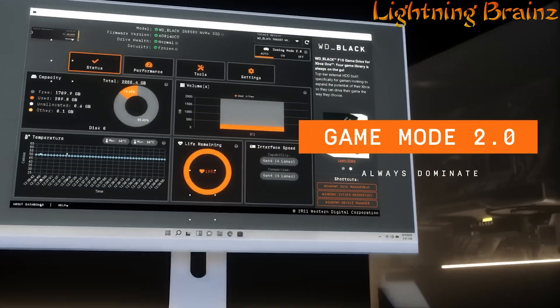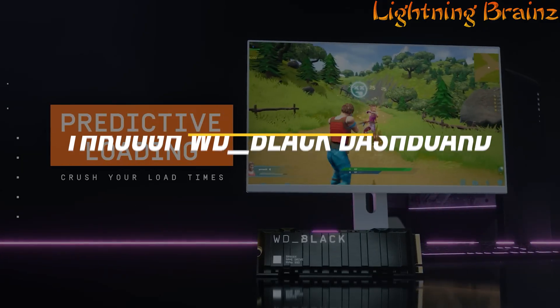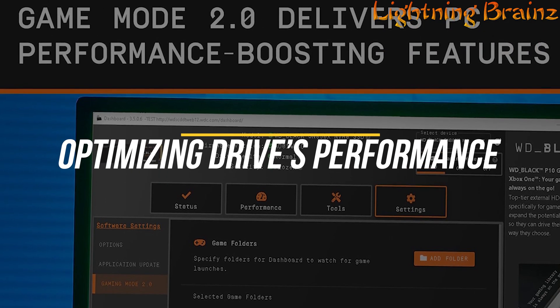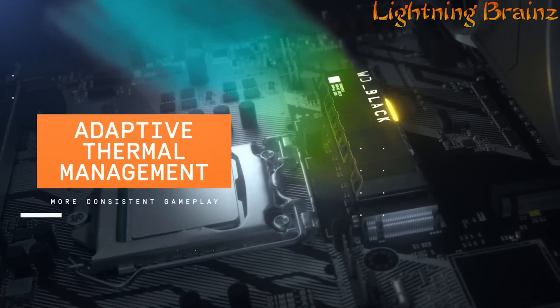The WD Black SN850X also features Game Mode 2.0, which is automatically activated through the WD Black dashboard on Windows systems, enhancing your gaming experience by optimizing the drive's performance. Additional features such as predictive loading, overhead balancing, and adaptive thermal management further improve the SSD's efficiency and longevity.